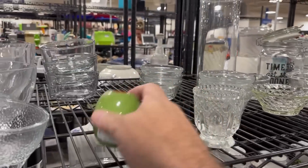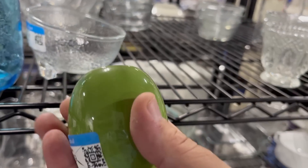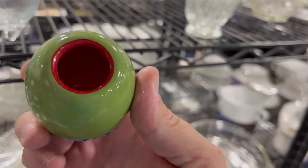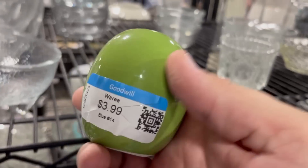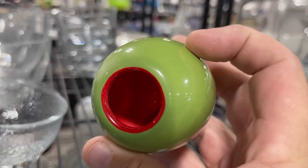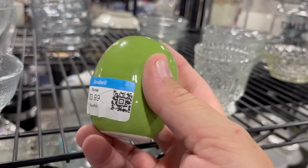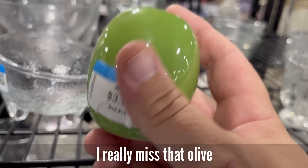Oh, look at this, so cute. It's not marked. It's like a toothpick holder — a green olive toothpick holder for your martini olives, obviously. It's pretty cool for four bucks, though. I don't know what it resells for. You know I'm very picky — the stuff I buy here I actually have to sell. We're going to pass it.